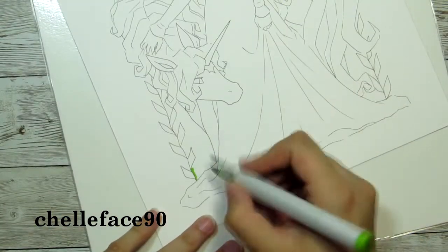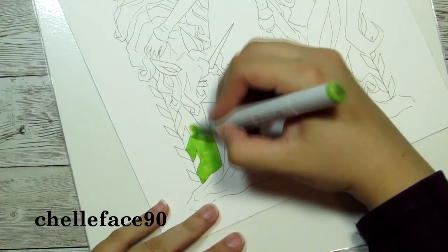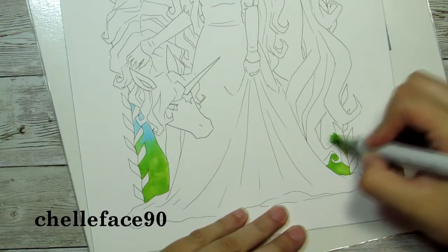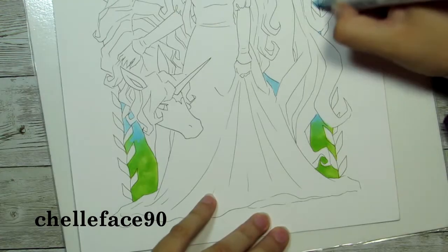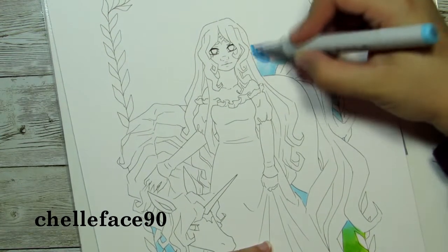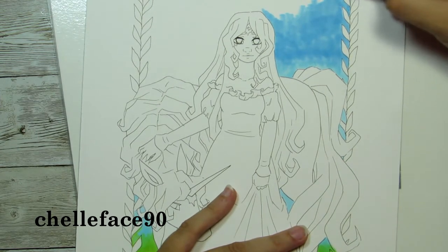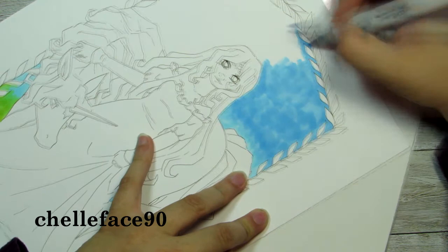Hey everyone, welcome back to my channel. I have another art trade for you, and this time I collaborated with the amazing Colorful Janine on Instagram. She responded to the same post I put out a few months ago to see who would be willing to do an art trade with me. It was for a YouTube art trade, but she's not making a YouTube video — and that's okay. She's been dropping a lot of hints about her piece and it looks absolutely amazing; I can't wait to see the finished product.